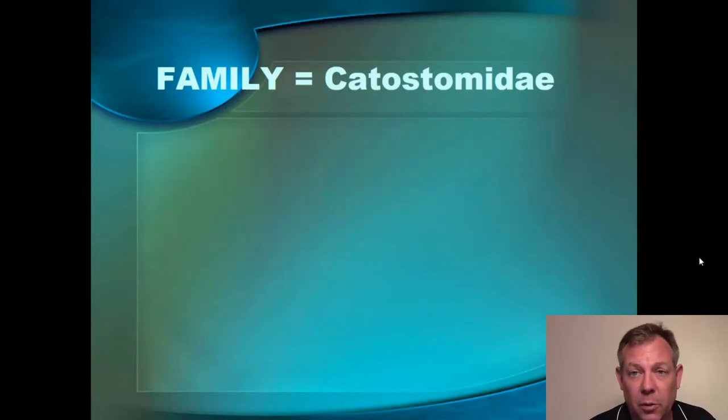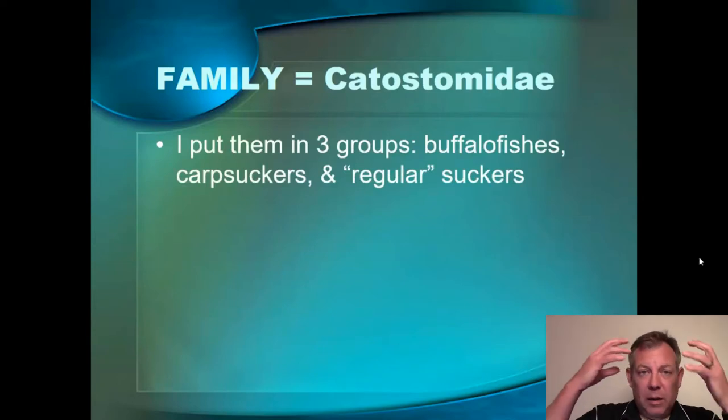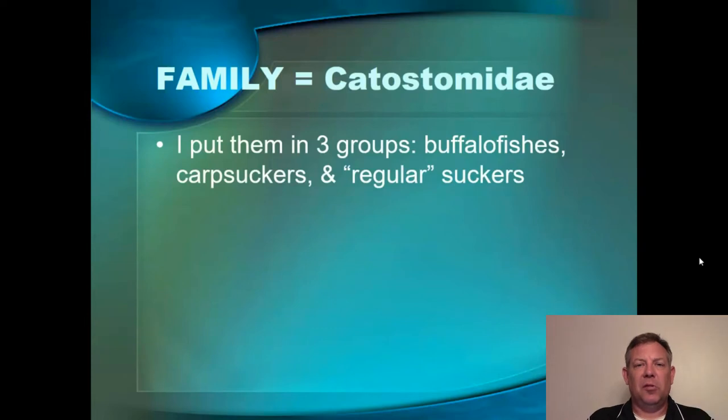We're going to concentrate on the ones that are most common that we're going to run into here in Western Kentucky. Now this is not something you're going to see in the key, but the sort of way I keep these straight in my brain is I think there's sort of three groups: the buffalo fish, the carp suckers, and then the quote-unquote regular suckers. The buffalo fish and the carp suckers look very different, and then the other suckers are different from those groups.